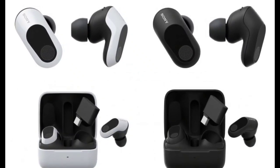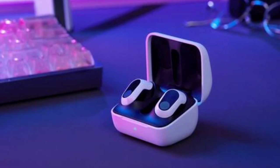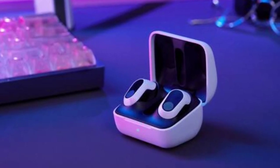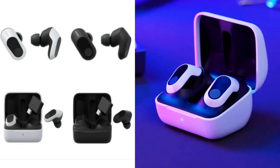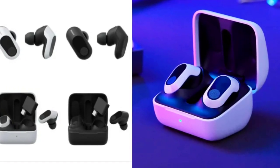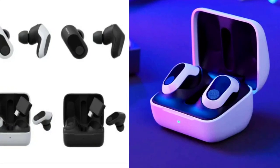After a teaser yesterday, Sony has now launched the Inzone Buds gaming TWS earbuds in the Indian market. Geared towards gamers seeking an immersive experience, these earbuds bring an arsenal of features to the table.